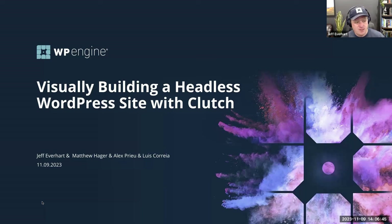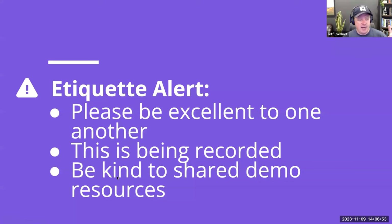You'll get to hear more from them today than from me. A couple of reminders as we kick off: please be excellent to each other in the chat. This is being recorded, so everything from here on will be live on YouTube eventually. Please don't DDoS the headless WordPress URL the Clutch team will be using.